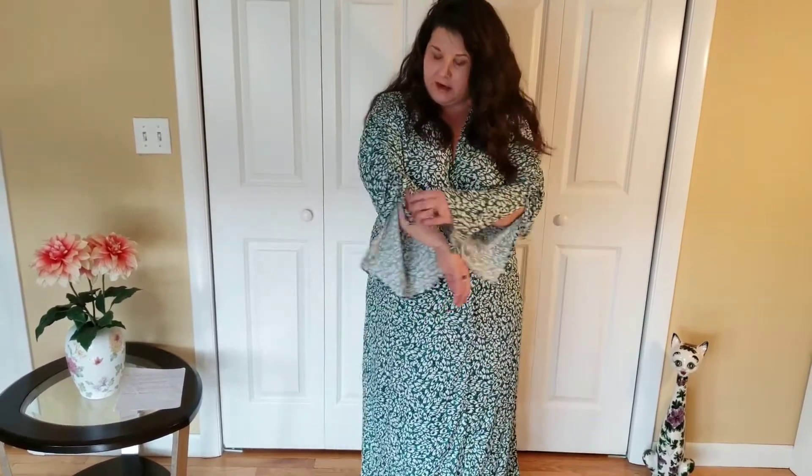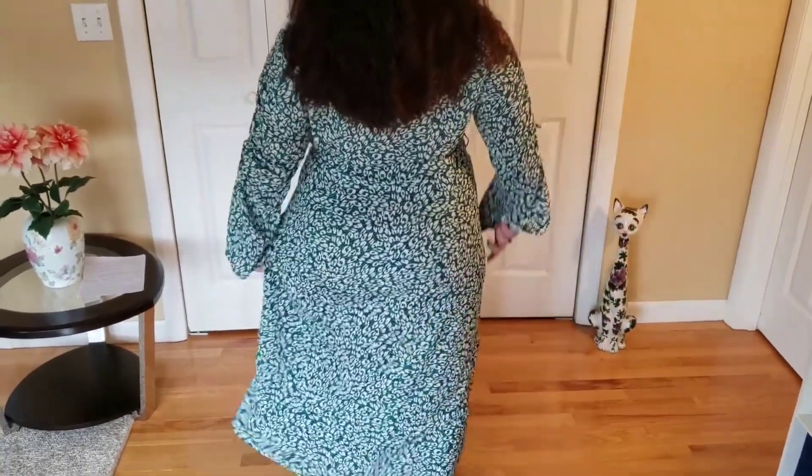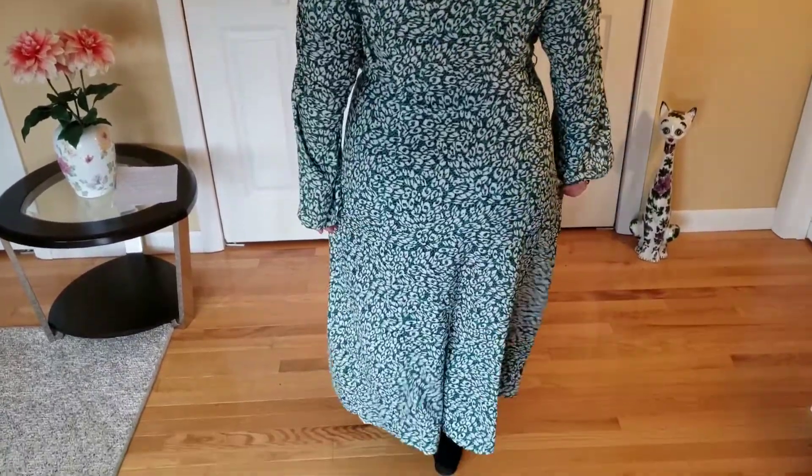I don't know — maybe I need a size bigger, but I think if I got a size bigger it would be too big up top. It has a really interesting ruching sleeve where the sleeves hang quite a bit lower and you pull them up. It's got a tight tie waist and there's not really any stretch to this dress. It's a beautiful dress and I love the color — the leopard print green — but I definitely wouldn't be purchasing it because of the fit issues.